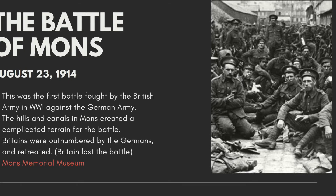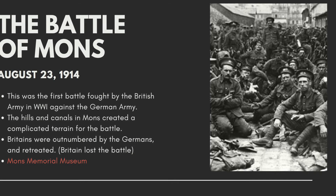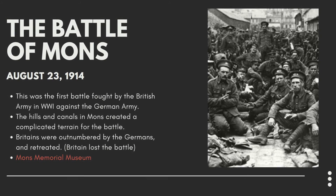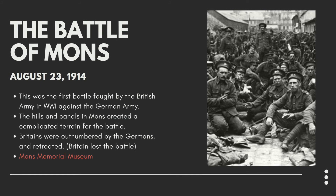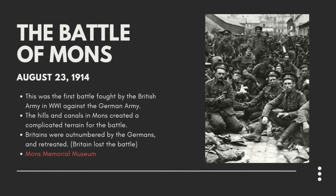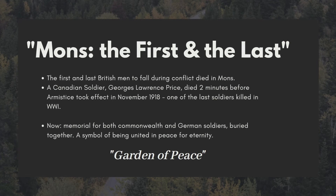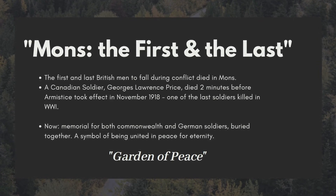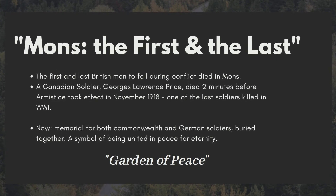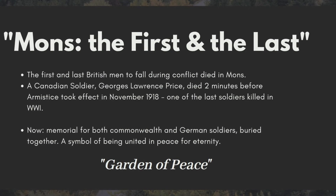As of August 23, 1914, the British army stepped foot into Belgium — actually into Mons — and it was the first battle fought against Germany in World War I by the British army, and actually the first British soldier to die at German hands fell here. The hills and canals in Mons created very complicated terrain for this battle and resulted in the British losing to the Germans, as they were extremely outnumbered. The first and last British men to fall during the conflict both died in Mons. It now stands as a memorial for both Commonwealth and German soldiers buried together, a symbol of being united in peace for eternity, now called the Garden of Peace. This is the Mons Memorial Museum and burial ground.